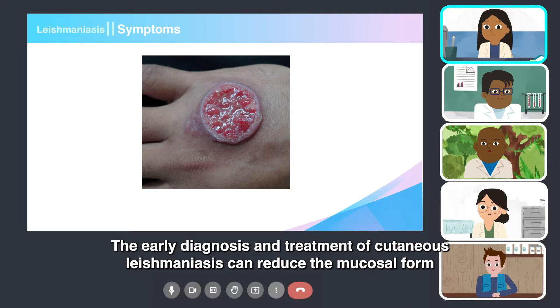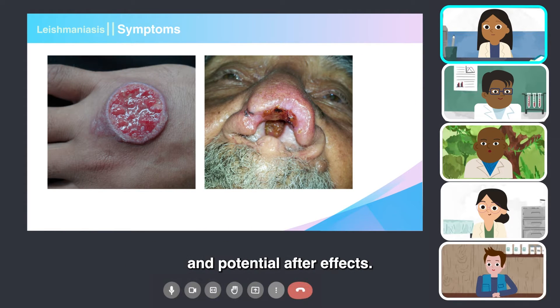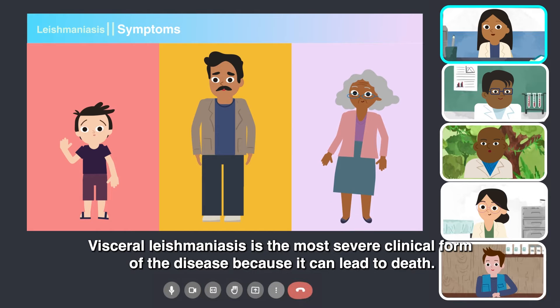The early diagnosis and treatment of cutaneous leishmaniasis can reduce the mucosal form and potential after effects. Visceral leishmaniasis is the most severe clinical form of the disease because it can lead to death.